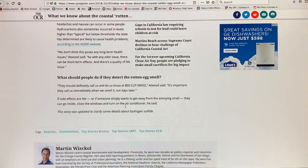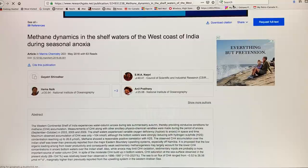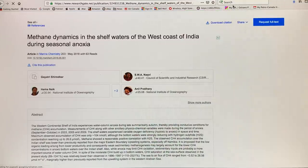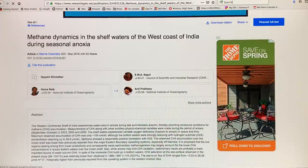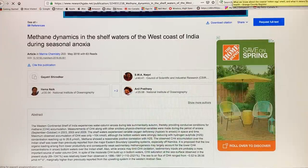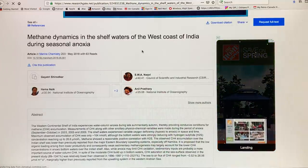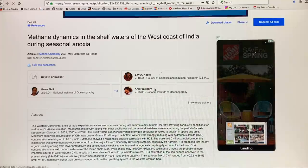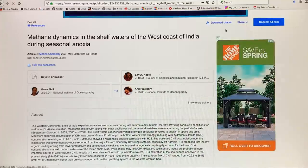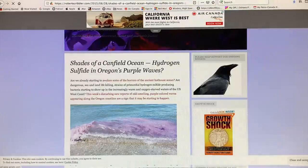In swamps, marshes, and similar environments you can also get that effect. Obviously off the coastlines of California this can happen. The west coast of India also has seasonal anoxia where there are fish kills, and methane and hydrogen sulfide waft ashore for people to smell.